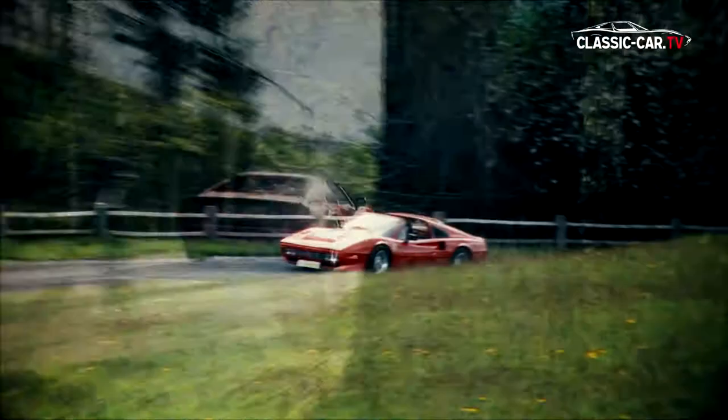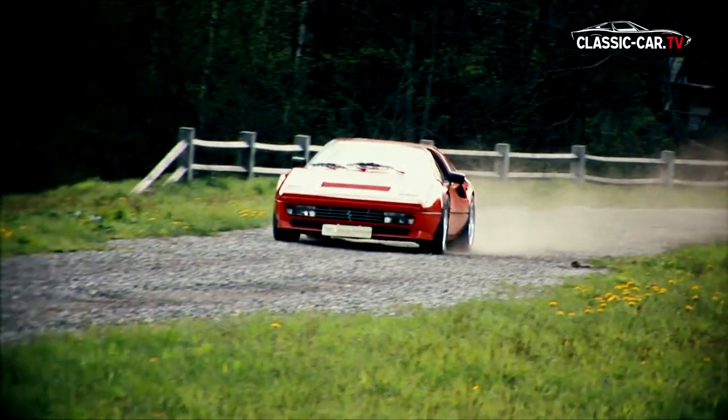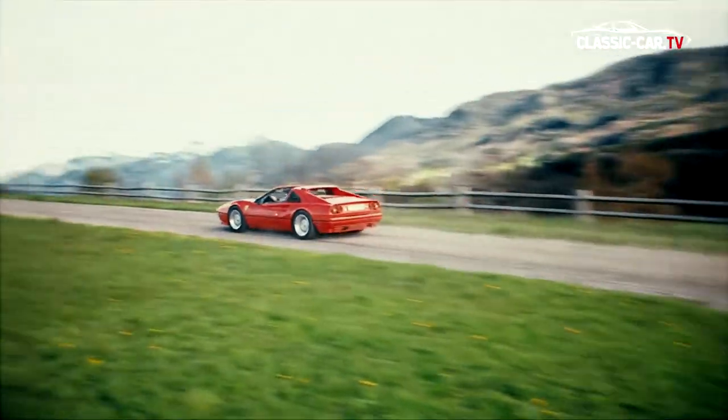The series of the 308 and 328 models was built at Ferrari about 20,000 times. Among the most popular variants was the GTS model shown here. Today, it is a highly coveted classic car.